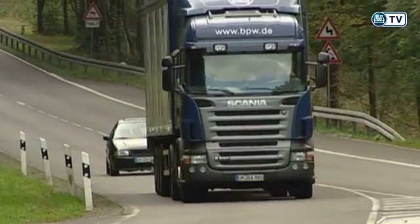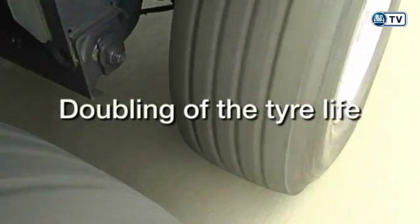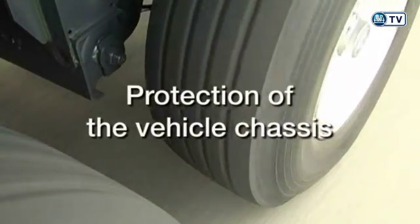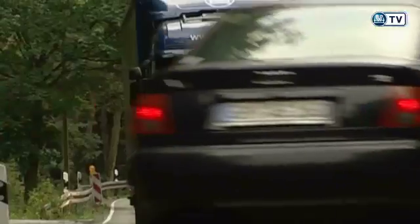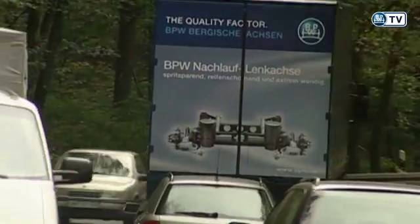No matter whether it's local deliveries, intermodal, or long-distance transport, the BPW self-steering axle is the correct economical solution. A summary of the benefits: tire life is doubled; up to 10,000 liters of fuel saved; fewer expensive incidents of tire damage; protection for the vehicle chassis; protection for roads and loading bays. Depending on the type of use, the BPW self-steering axle pays for itself in no time at all. Find out for yourself, because it pays to make an early move.